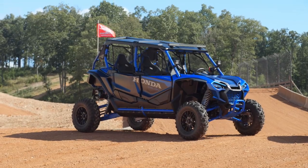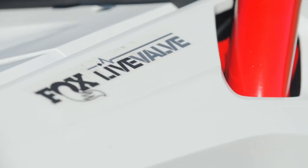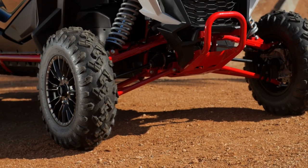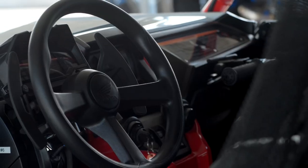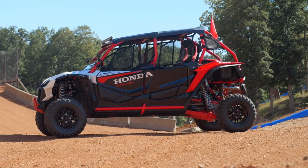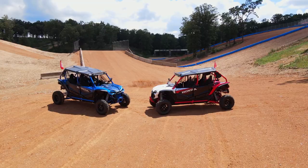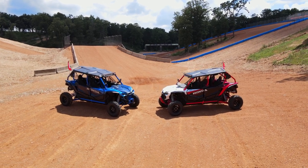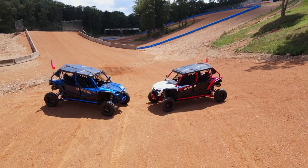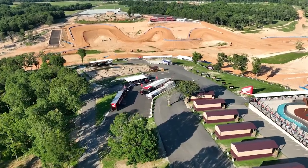For 2023, the Talon 1000 R4 gets a new Fox Live Valve shock. In addition, there are a few changes in particularly stance — it's slightly wider and it's got some upgrades specifically to the power steering system. I have to interrupt myself to let those Canadians who are watching this know that sadly, we do not get this model in Canada at this time. Honda Canada has decided that for some reason we don't need this, which is also the reason that I traveled to Oklahoma to drive it.